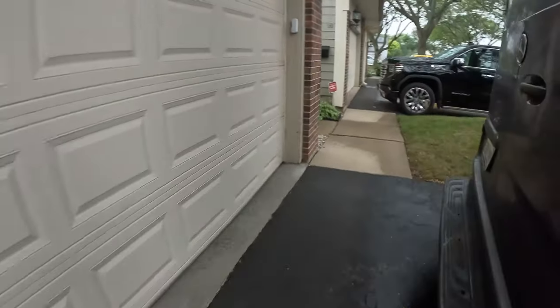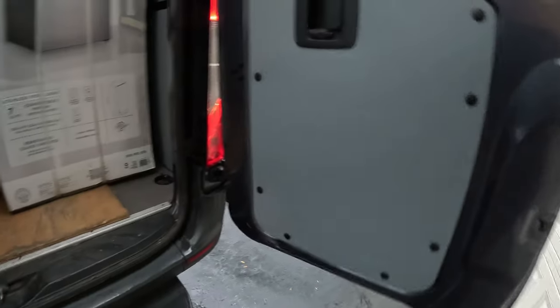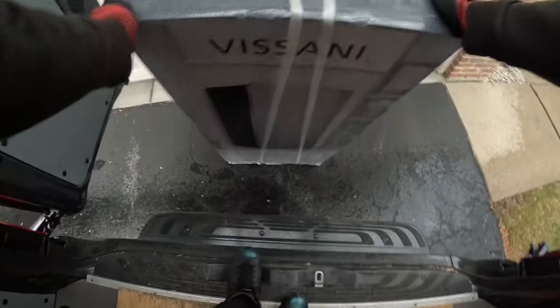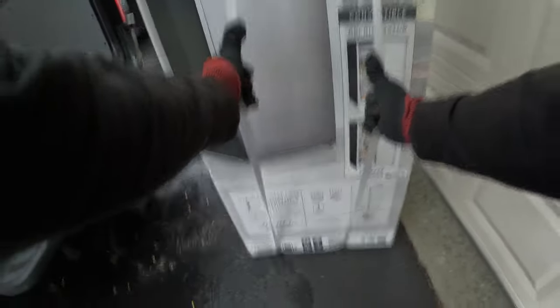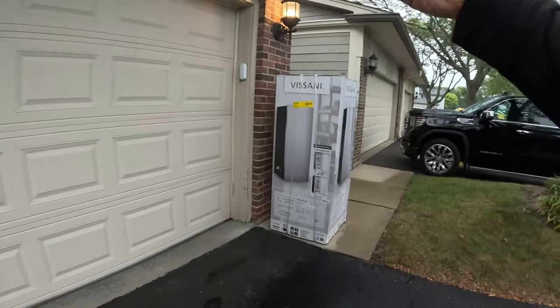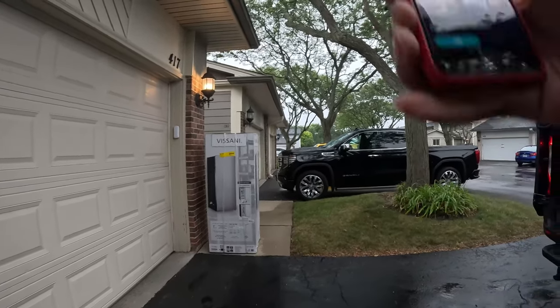We are here at the drop-off. I'm going to sit it right here and we're gonna get busy. Slide that down right there, nice and easy. Step back in with the photos — we gone. Just like that, it's over with.